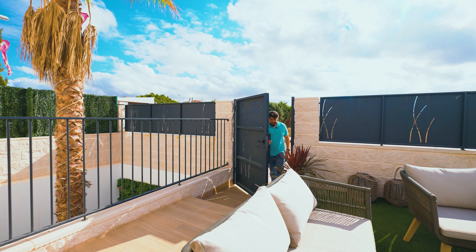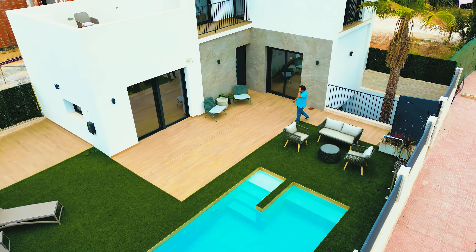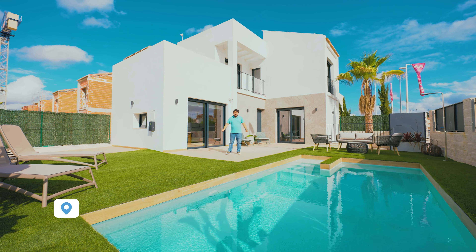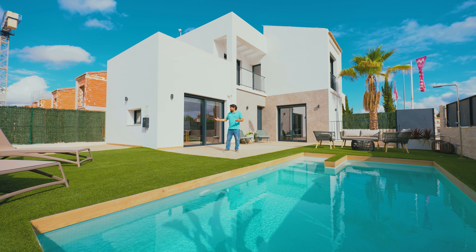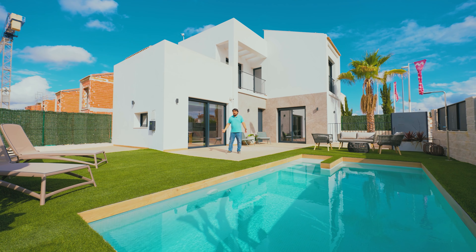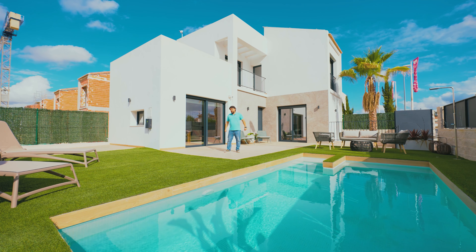Welcome to Villa Palma in the heart of the Costa Blanca in Fiat Quesada, just a few minutes drive from the beaches of Guardamar and Torrevieja. These are three-bedroom, two-bathroom villas in a great area, very close to all services and amenities. So why not come and discover what we've got to show.